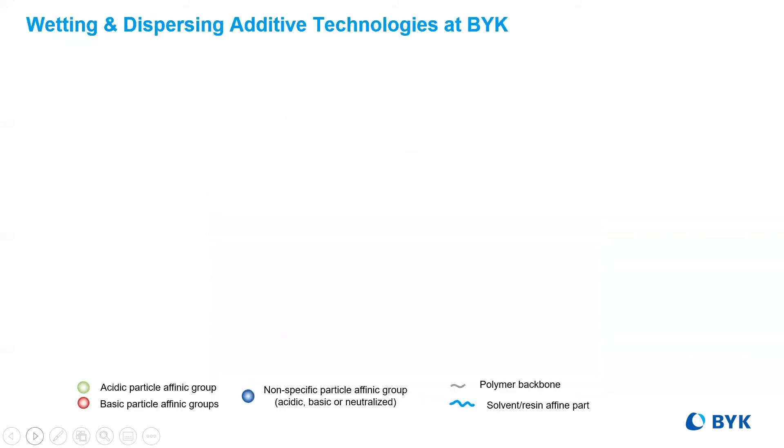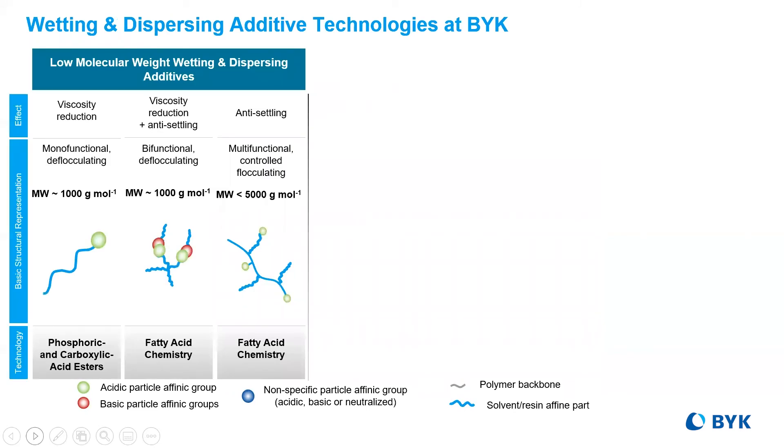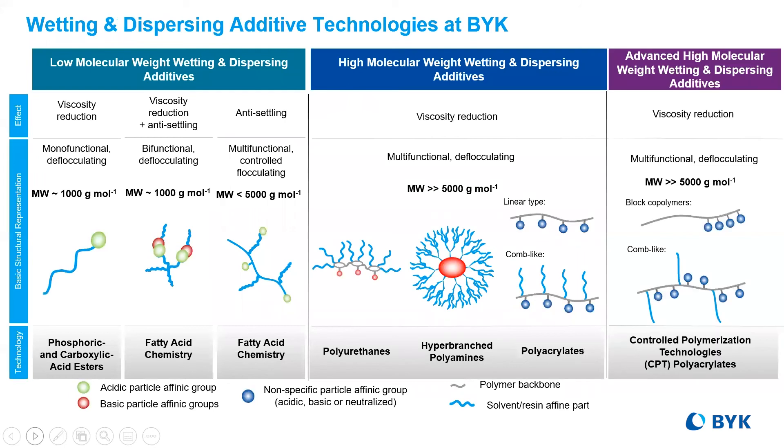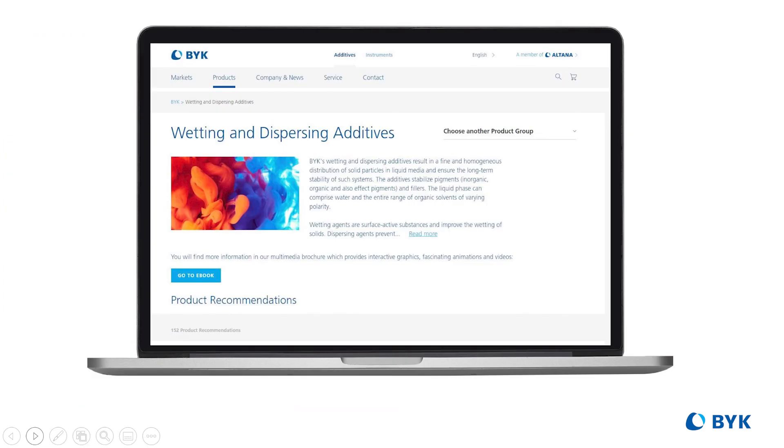As we continue to discover the complexity and advances of wetting and dispersing additives, it's important to understand the strengths and weaknesses of both what may be perceived as the old and the new, and realizing that the evolution of coatings is merely a backdrop to the mindful ways that we can use a lot of these different technologies and chemistries. Remember that BYK offers a variety of wetting and dispersing chemistries for nuances in pigment surface, resin, and polarity types.